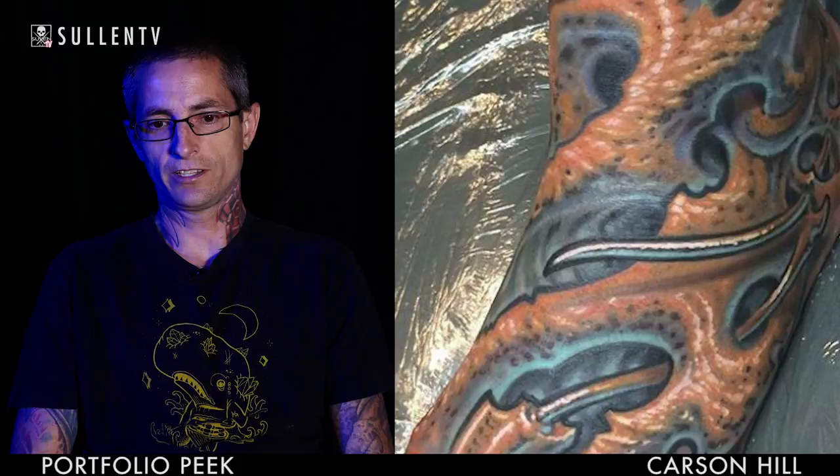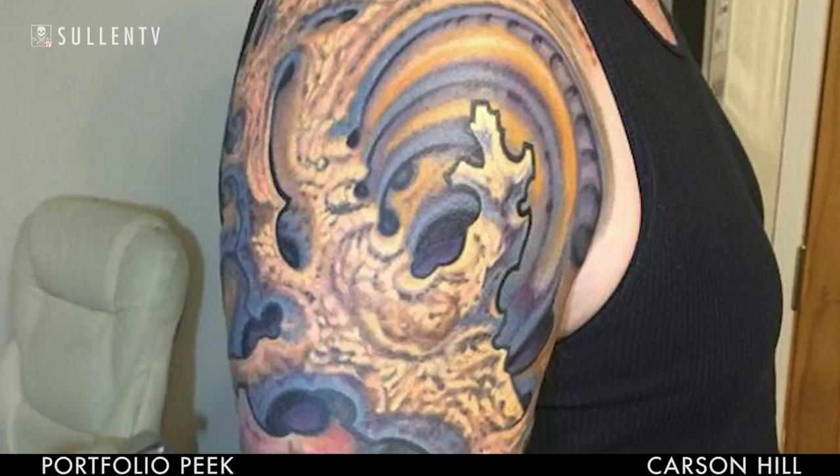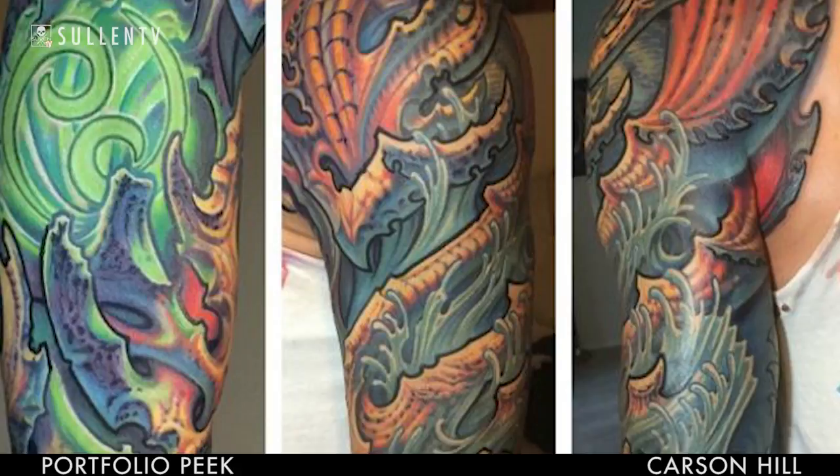I've been lucky — a lot of people have just kind of let me be explorative with regard to their tattoos. Surprisingly, I really enjoy both color and black and gray. Most people would be surprised because I do very little black and gray. I really enjoy it though, and part of the reason is because I don't get to do a lot of it. As far as color goes, you can get a lot more depth because of the variation, and also a lot more subtlety. I think a lot of artists might agree that you can really push depth a lot further with color.